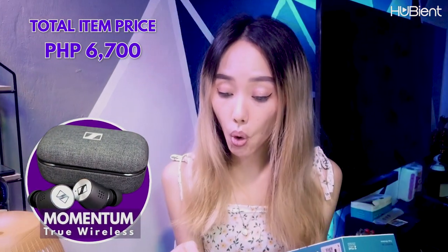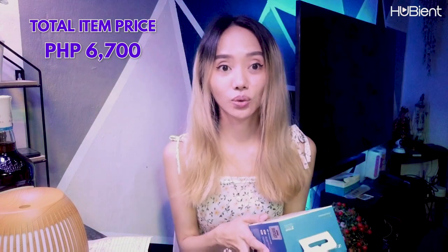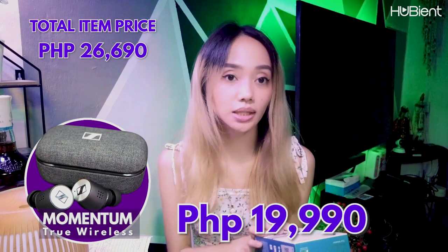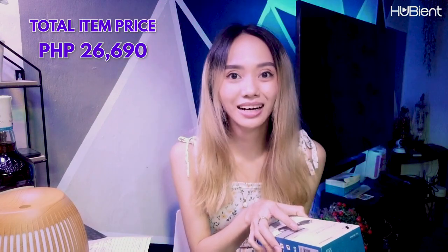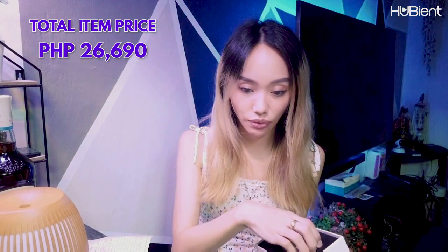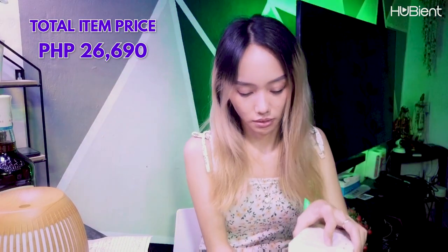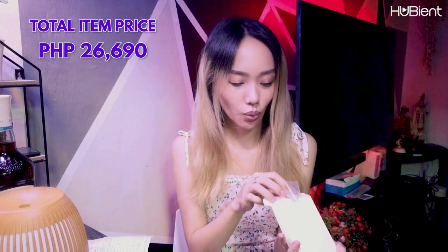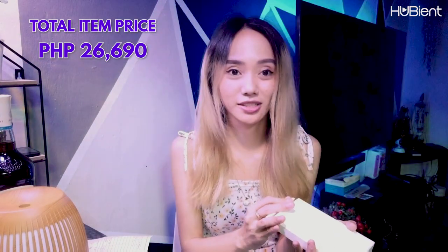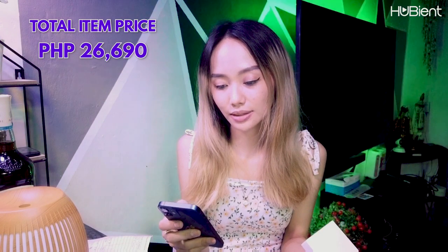Next is this one — Momentum True Wireless. This one is expensive — really! I didn't know that this one is expensive. This is Sennheiser Momentum True Wireless earphones. It costs 19,990! Why? I'm not really sure about the brands, but based on here it's 19,990. Is this the same model? Yeah, it's the same model.